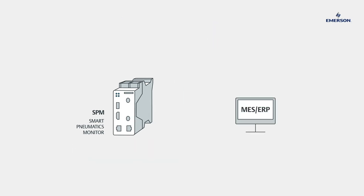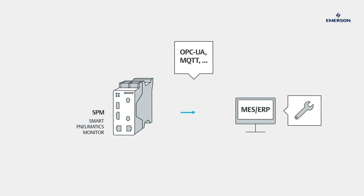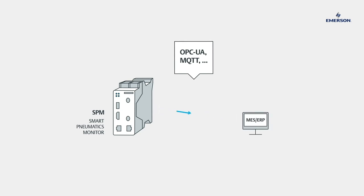The system records local data independently of the control and prepares and supplies the information via standard interfaces wherever it is required, no matter whether in a local IT network or in the user's cloud solution.